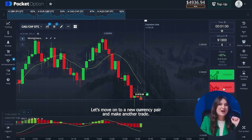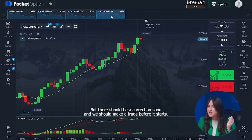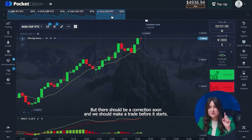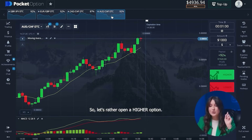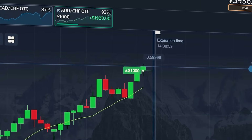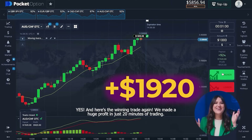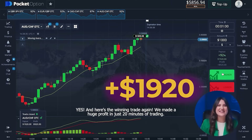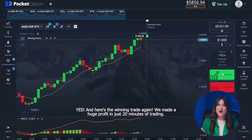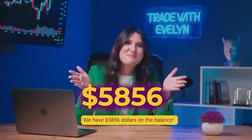Let's move on to a new currency pair and make another trade. The upward movement of the chart is evident here, but there should be a correction soon and we should make a trade before it starts. So let's rather open a higher option. Yes! We made a huge profit in just 20 minutes of trading. We have five thousand eight hundred fifty-six dollars on the balance.